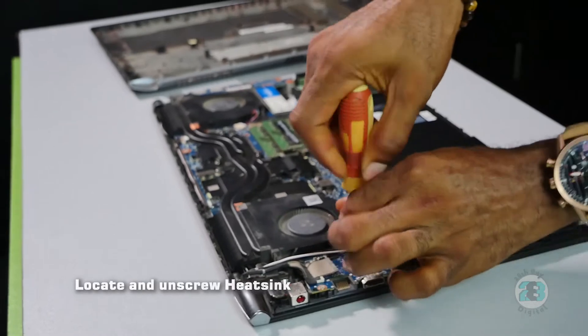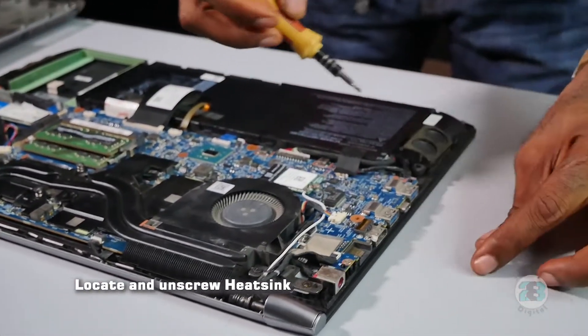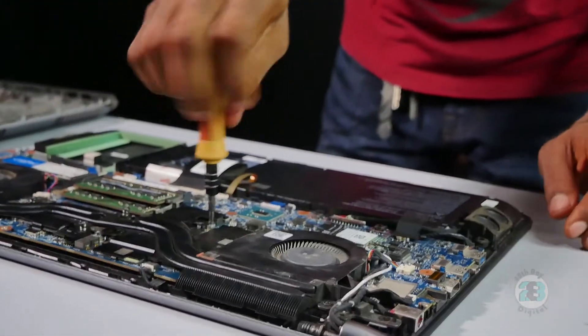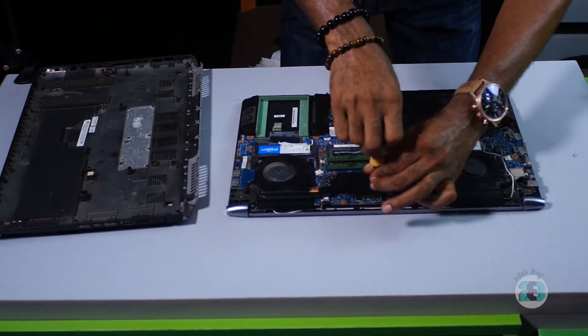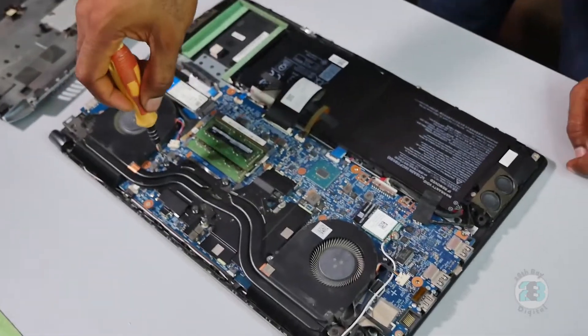I'm going to take off the screws for the fan and the heatsink. These screws are fixed to the body of the heatsink so they're not going to come all the way off — they have springs on them to push them down.